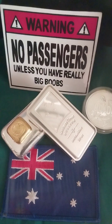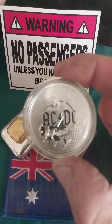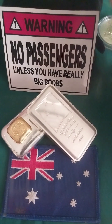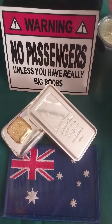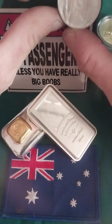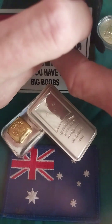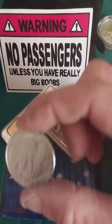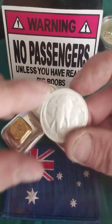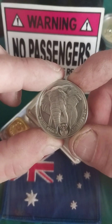Good day everybody, welcome to Akka Daka Stacker. This is my first real education video, made in response to a comment that I didn't actually show a coin. So today we are going to have a quick lesson in platinum.